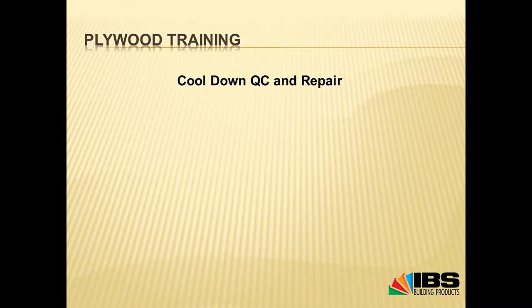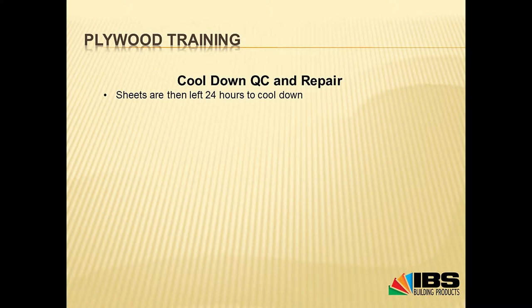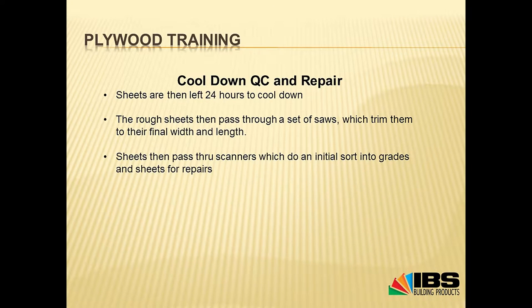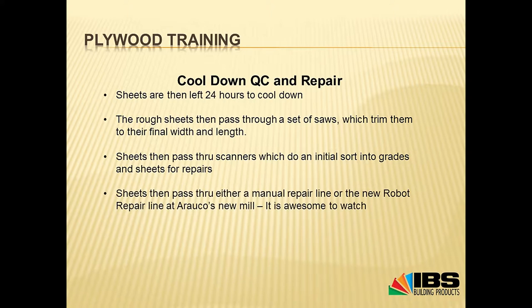After gluing, cold pressing, and hot pressing, the sheets need to cool down. They're left in stacks for 24 hours to cool. The rough sheets still have uneven edges, so they go through sets of saws to trim to the final width and length. This is another opportunity for them to go through scanners and get sorted into different grades. Then they pass through either a manual repair line or, in Arauco's case, a robot repair line — which is really cool. Robots come out and router out bad bits and fill them in with different kinds of filler.